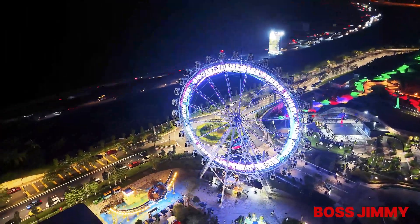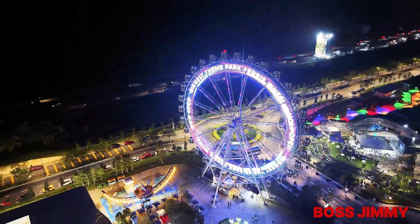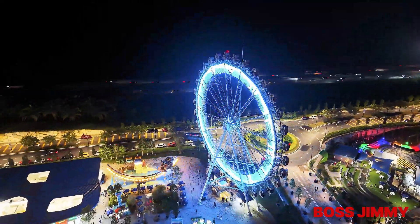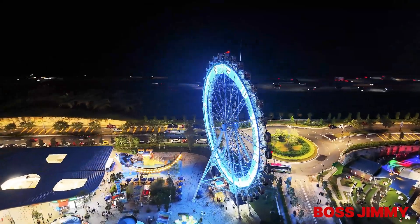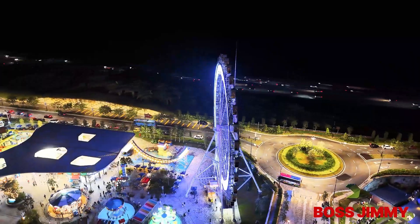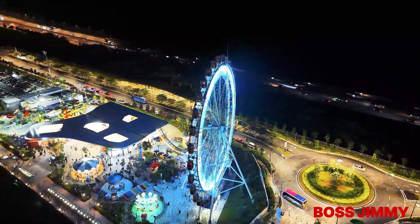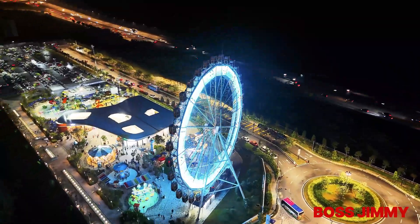Remember, if you want to come here, come early as the parking is limited and you have to park outside. Please enjoy this 360 video of the Ferris wheel, showing the whole theme park at the same time. Please like and subscribe to this video and stay tuned for more videos.